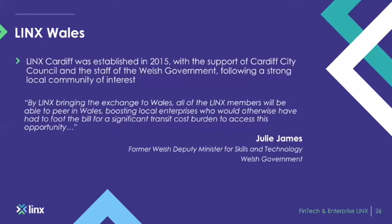LINX Wales was originally established in 2015 as IX Cardiff — LINX's fourth regional internet exchange point — set up with the support of Cardiff City Council and the Welsh Government. Located in both BT Stadium House Cardiff and the new 2020 Next Generation Data Newport, LINX Wales provides a peering solution that keeps traffic local for the area.